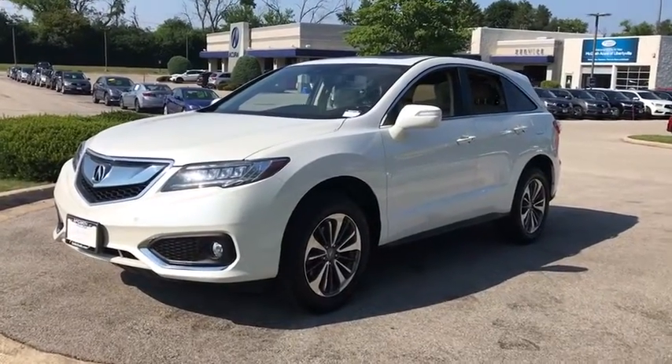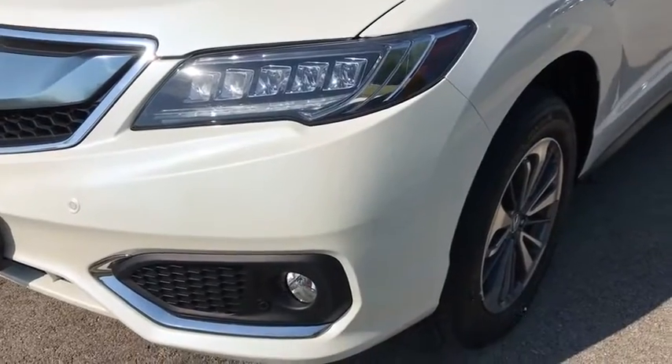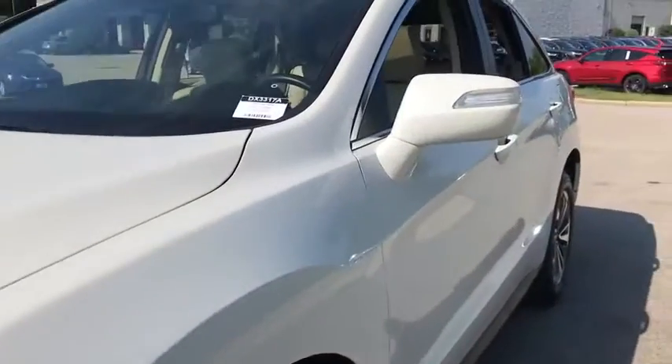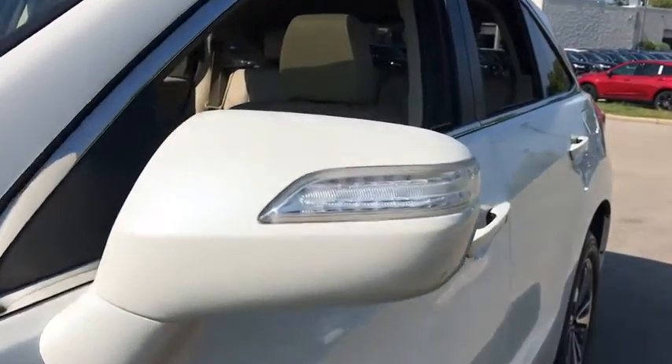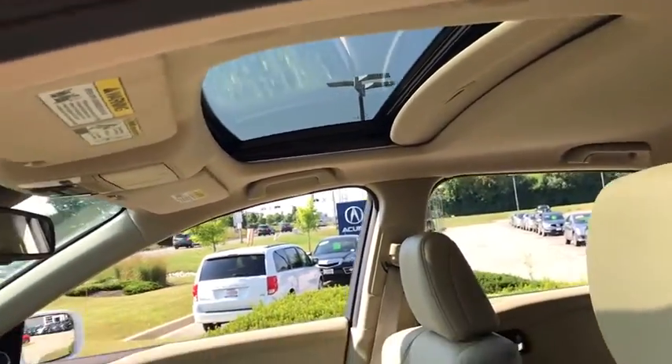Here are some of this vehicle's great options: backup camera, anti-lock braking system, power liftgate, steering wheel audio controls, power passenger seat, all-wheel drive, keyless entry, navigation system, remote engine start.